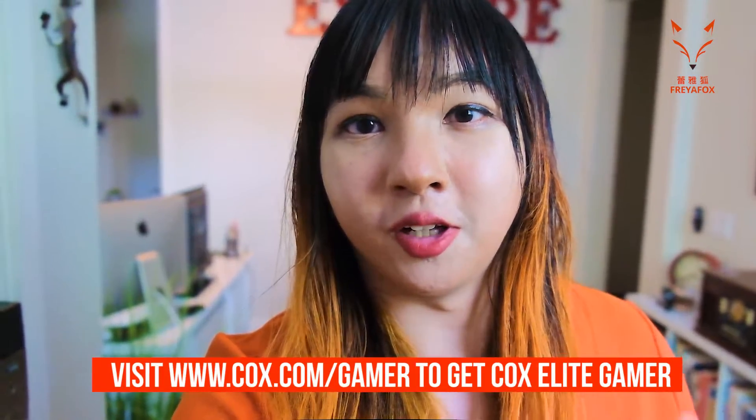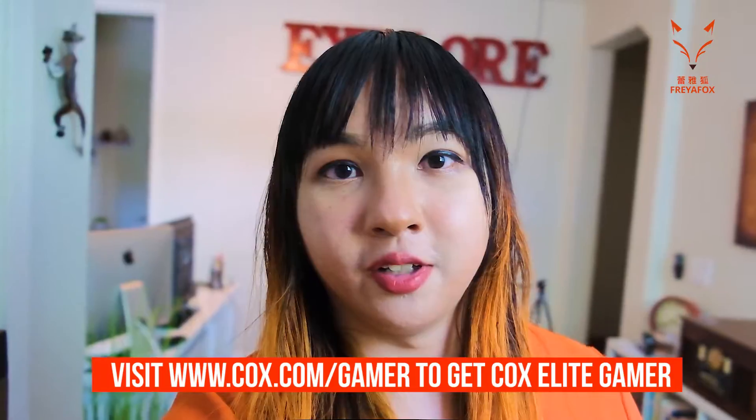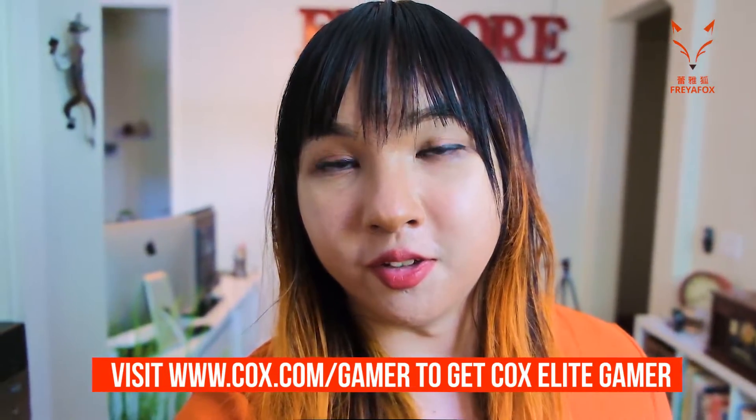Hey guys, Freya here and we are at my place in Phoenix to try out Cox's new Elite Gamer service. I'm excited to partner with them on trying out this new product. It basically routes your service to the game servers and provides an optimal experience, hopefully reducing a lot of lag. We're gonna set up my mobile streaming setup here in Phoenix, do a stream, test it all out, and let you know what I think about it.